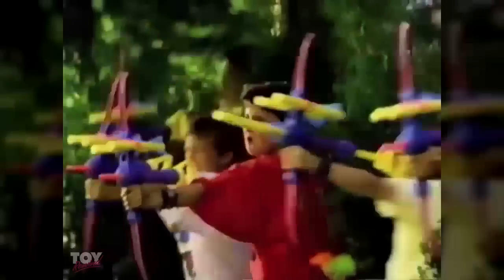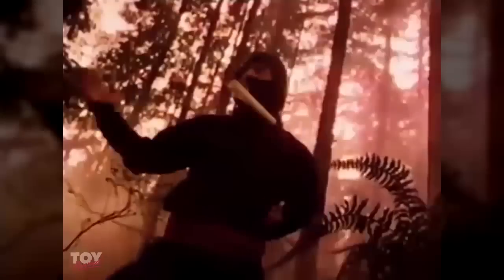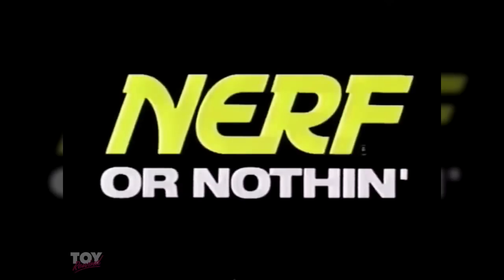Power is pumping and arrows in your hand. Now your heart is thumping — fire as quick as you can. Nerf bow and arrow. The enemy's coming, now they're in your sights. Nerf bow and arrow. It's Nerf or nothing.